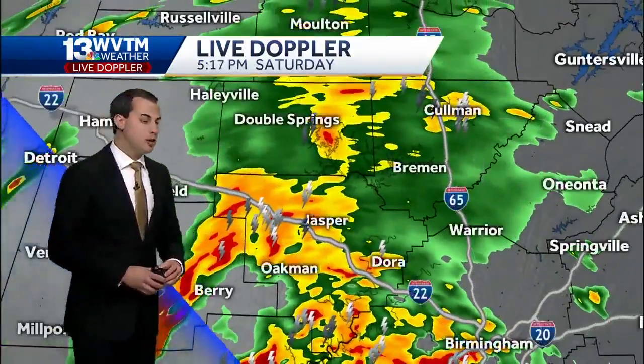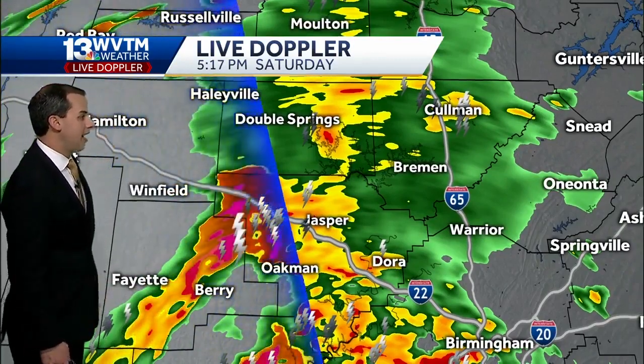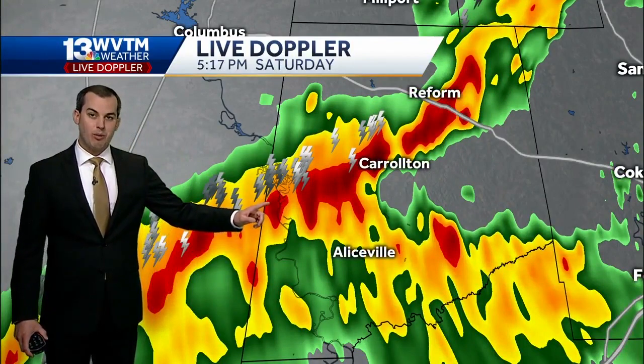For much of the afternoon, you've been getting pounded in Walker County and in Winston County. Now that rain is moving into Coleman County, with a few lightning strikes embedded as well, and back into Pickens County, more rain.